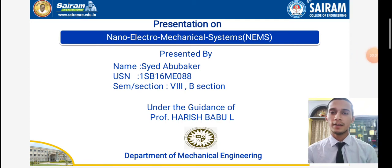Good morning sir, ma'am. I am Saya Dav Uwakar, mechanical department, H&B section, Sri Saram College of Engineering, Nanakal, Bangalore. Today in this seminar, my topic is about nano electro mechanical system, that is NEMS, under the guidance of Harish Babu Yeltsa.